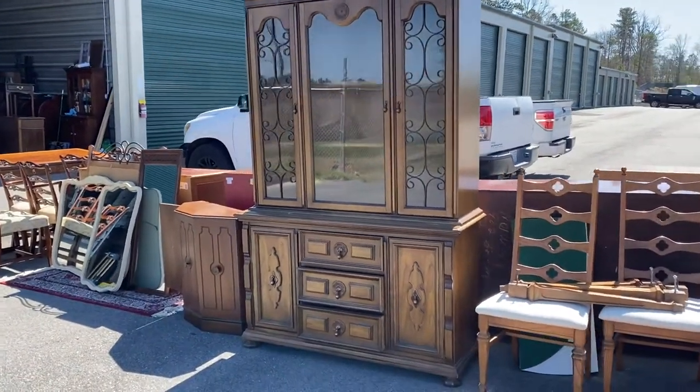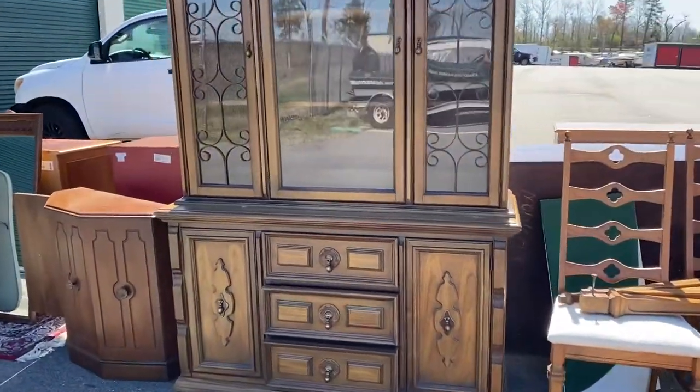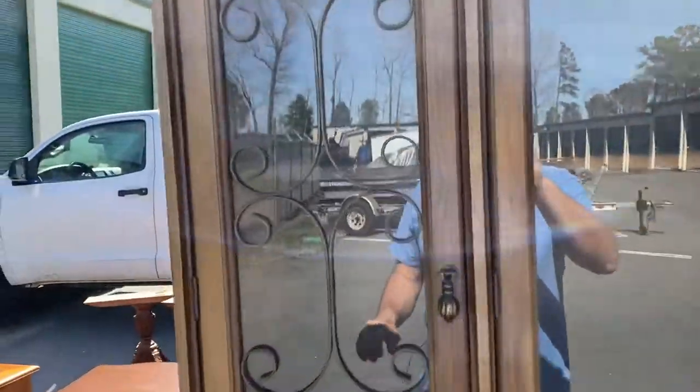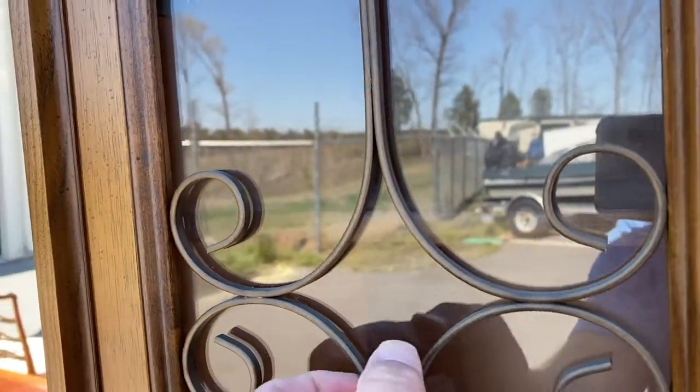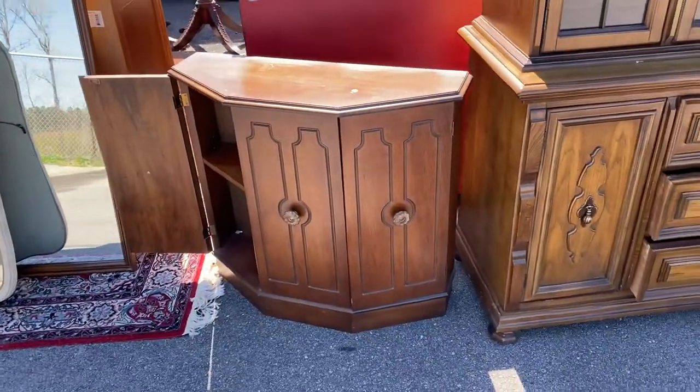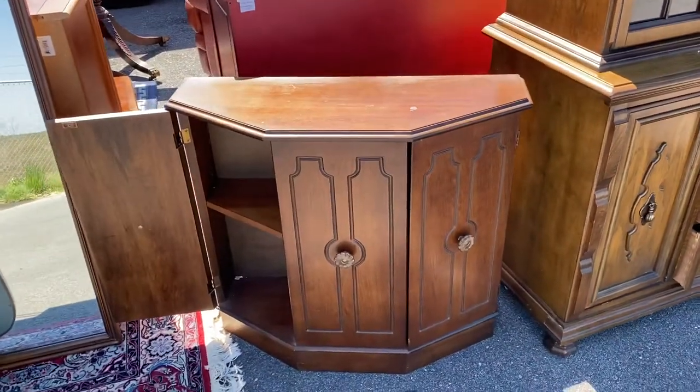Then there's an earlier Bassett china cabinet in really good shape — three drawers, two little outbound cabinets, and some detail on the front. There's also a little console cabinet, nothing too fancy, but it would definitely get the job done.